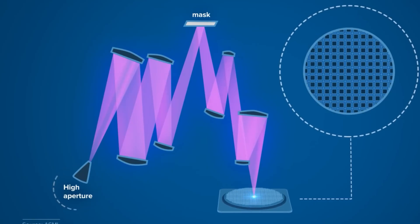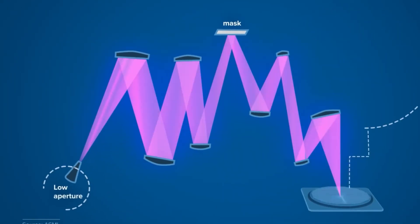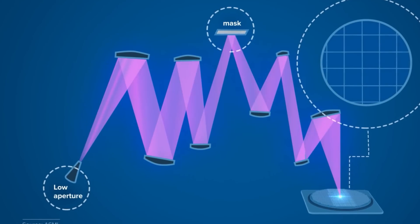In optics, plasma physics, materials science, control engineering, and quantum behavior. Remove one pillar and the entire structure collapses.